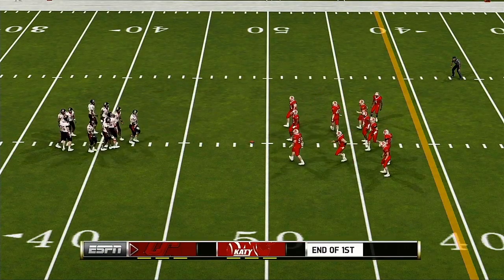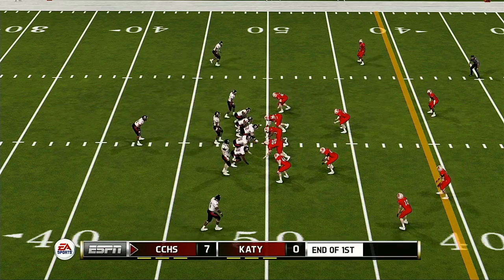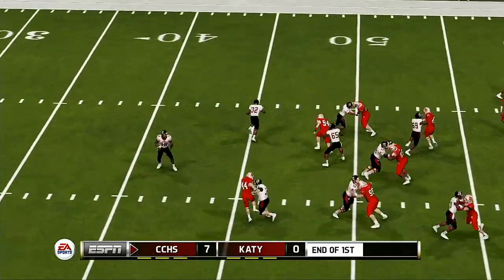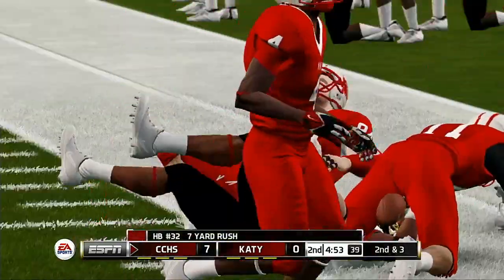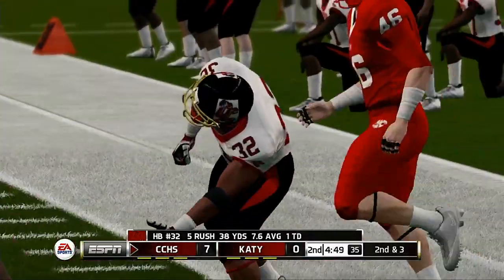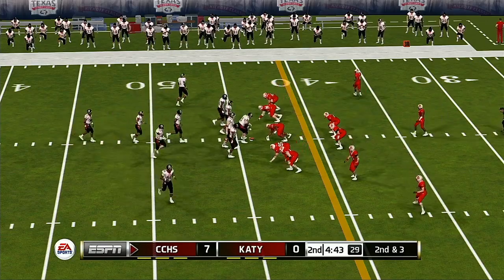Welcome back. We resume action now here in the second quarter. It's the tailback — he sheds it, nice run there. Second down, and they're going to need about three yards to pick up the first down.